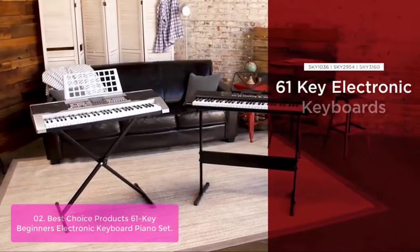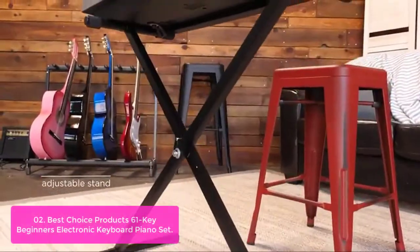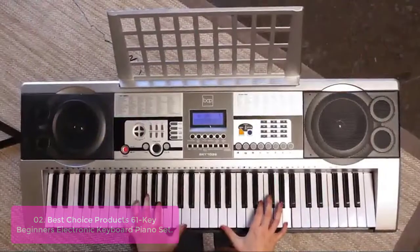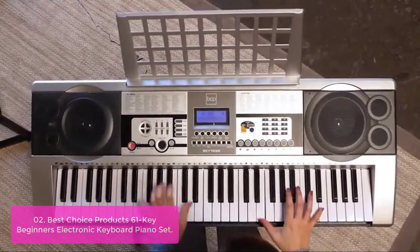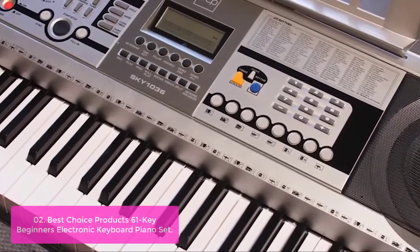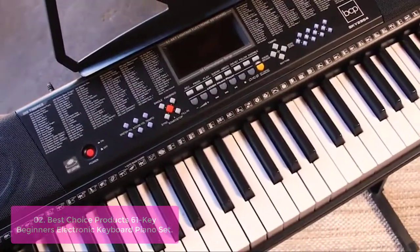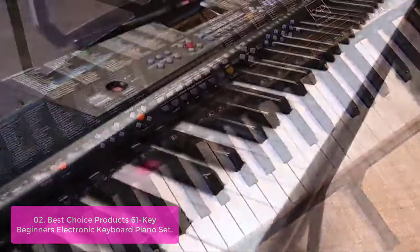List number two: Best Choice Products 61 Key Beginners Electronic Keyboard Piano Set. The Best Choice Products Beginners Electronic Keyboard Piano has a great design, three-mode teaching programs, and is easy to use. An LCD display provides clear and colorful information at a glance. And with its 61 keys, you can start playing right away.